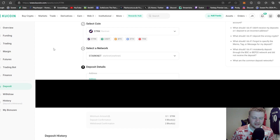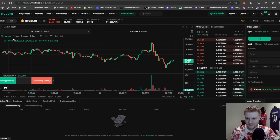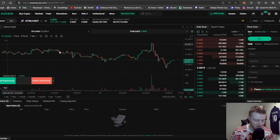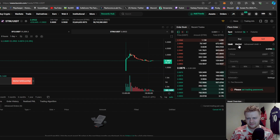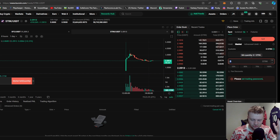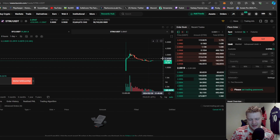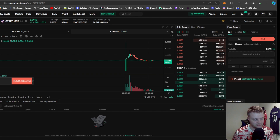Moving on to the next stage, staying on KuCoin. Go to Trade then Spot Trading, which brings up the trading tab. It looks complicated but it's straightforward. Click on STRK and change the pair to USD — basically US dollars — and that gives you the market for that coin. To sell, select Sell, go to Market for the best market price, put 100% of your coins in, and hit Sell. You can do a limit order for a potentially better price, but market price is simplest.